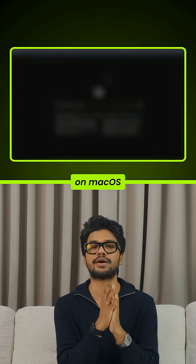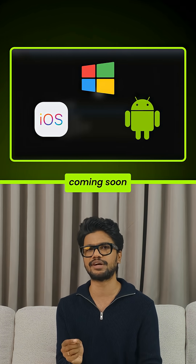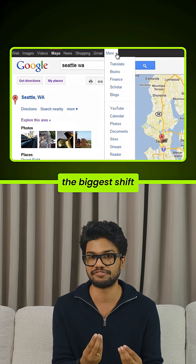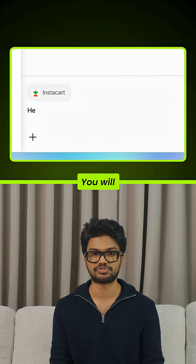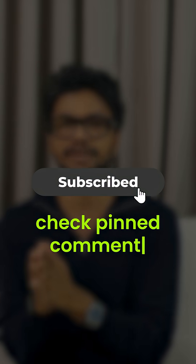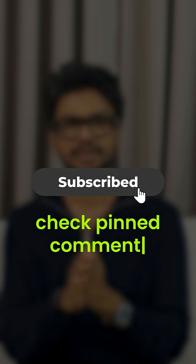Atlas launches today on macOS, with Windows, iOS, and Android coming soon. This is the biggest shift since Google search itself, because from now on you won't surf manually — you'll just ask your browser. Subscribe for more AI drops like this and check the pinned comment if you want the direct download link for Atlas.